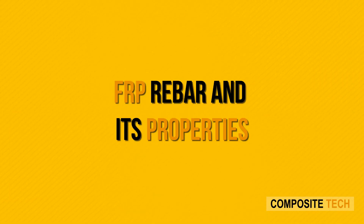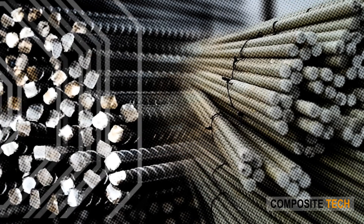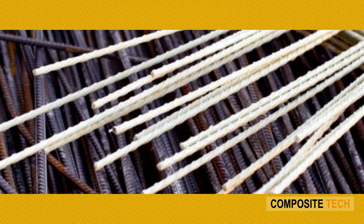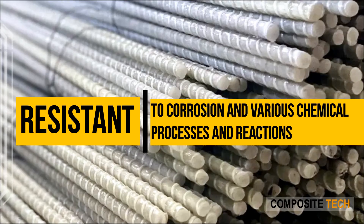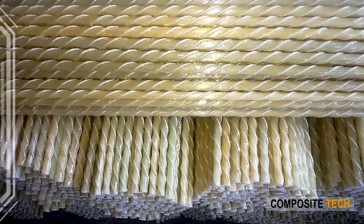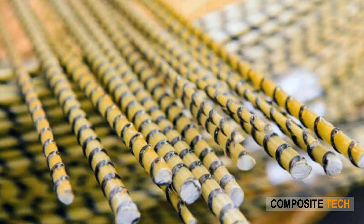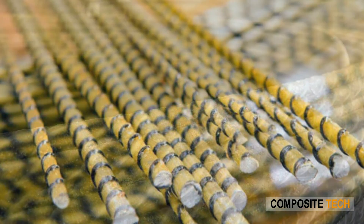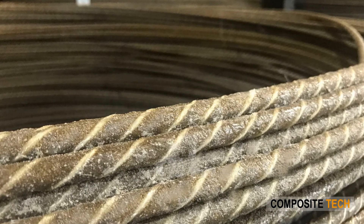FRP rebar and its properties: FRP, or fiber reinforced polymer, has been replacing steel across diverse industries. Being resistant to corrosion and various chemical processes and reactions, FRP has become the preferred material for marine and open-air exposed applications. Various additives used for enhancing properties can increase the overall tensile capacity and endurance of FRP products including rebar, silos, and tanks.